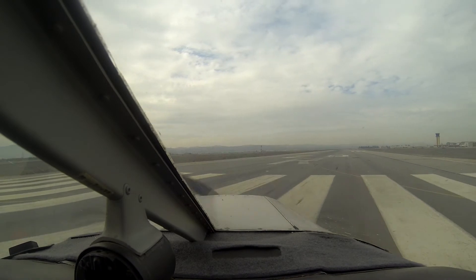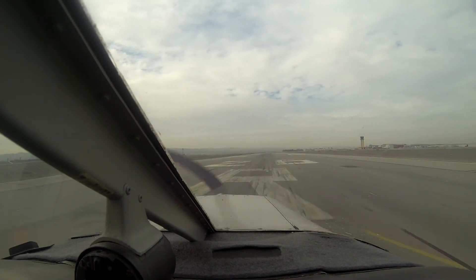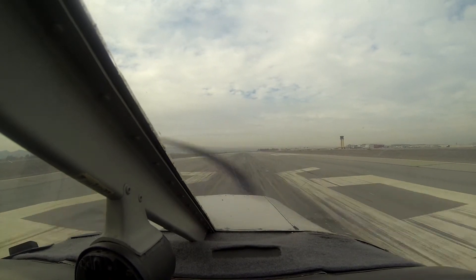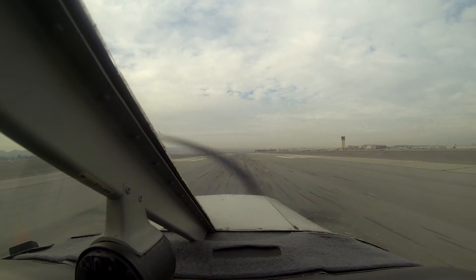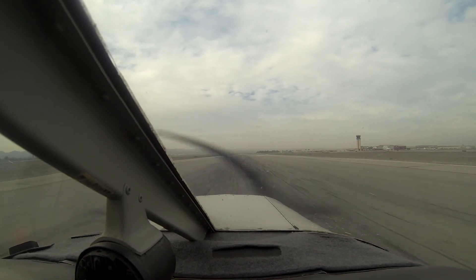Once we get out of here I'm going to turn them off because they get annoying. Alright, here we go, heels on the floor. Get power, get pressure. Airspeed alive.